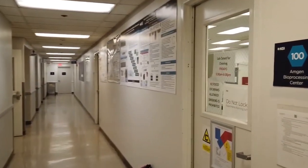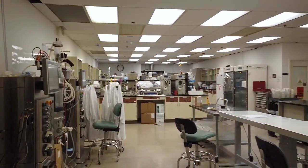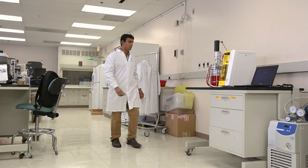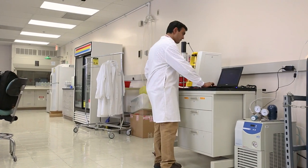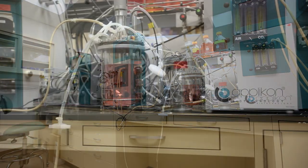As you make your way through the building, you will find various classrooms and labs. Here is the Amgen Bioprocessing Center, which houses upstream and downstream processes for mammalian cell lines. It's a key part of KGI's Master of Engineering and Biopharmaceutical Processing program, which is also called MENG.